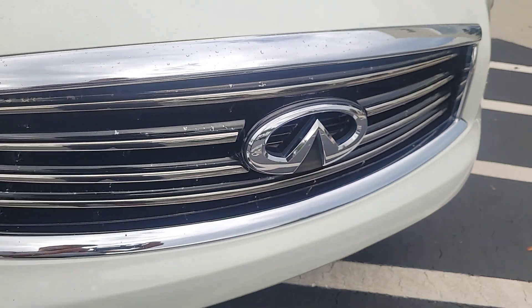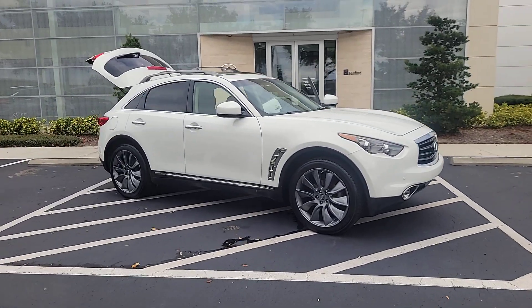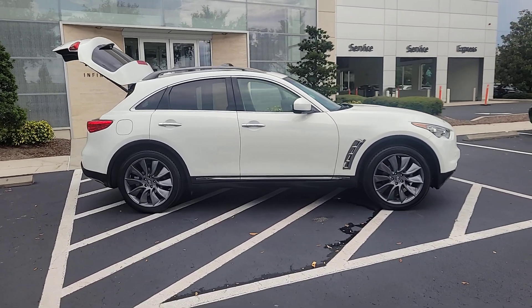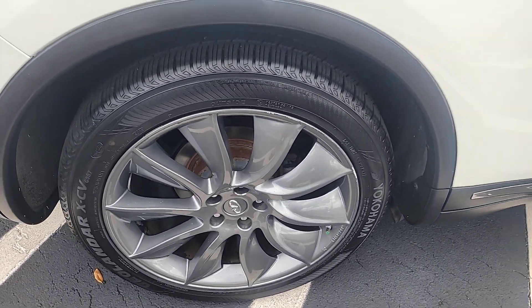You will love the features of this 2013 Infiniti FX37. With less than 90,000 miles on the odometer, this vehicle provides excellent value. Punch up your daily drive in this premium FX37, the luxury SUV designed to prioritize performance, technology, and style.